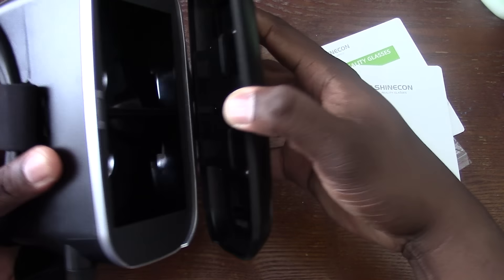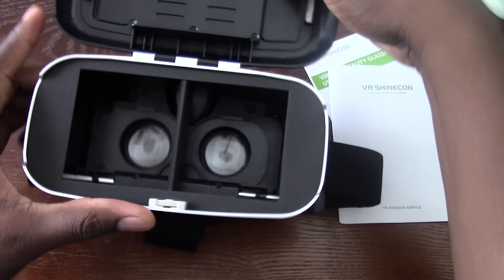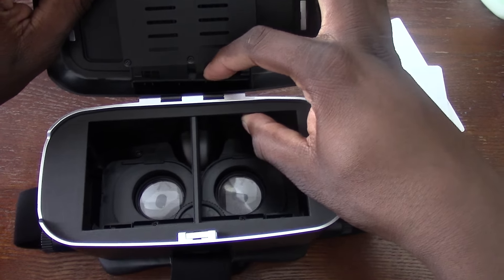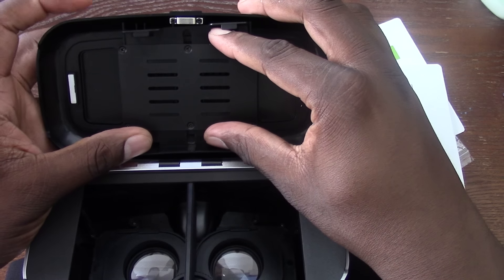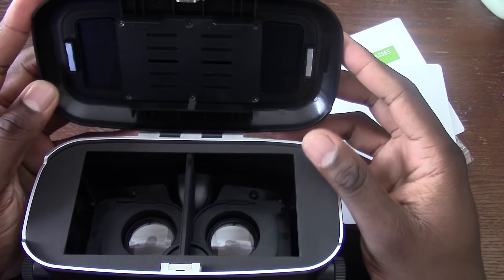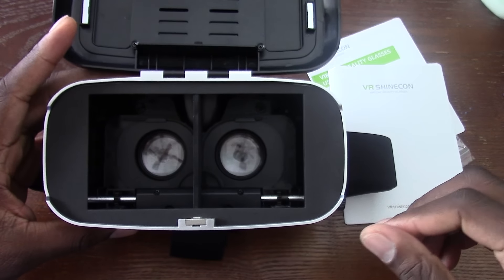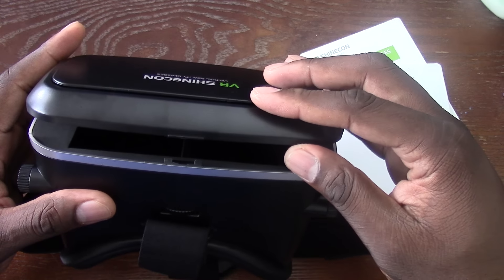So on the front here, this comes down, and this is where you put your smartphone. It does hold up to a 6-inch phone — I can verify that. A lot of room in here to put a phone. You can hold some pretty big phones in there. And this is where you would actually view things in VR. You just put your phone in there and close this up.